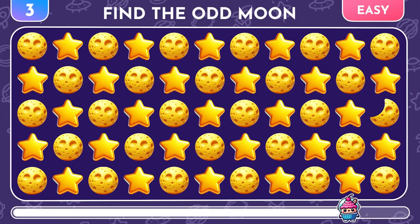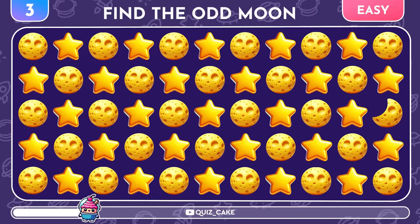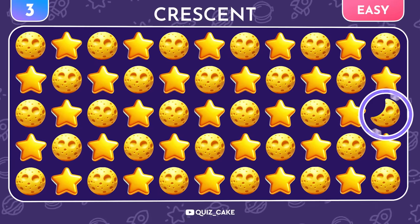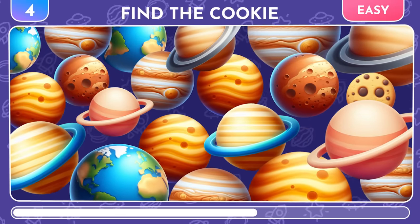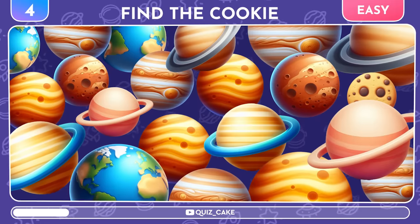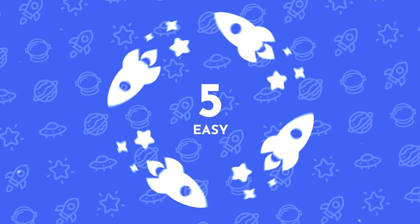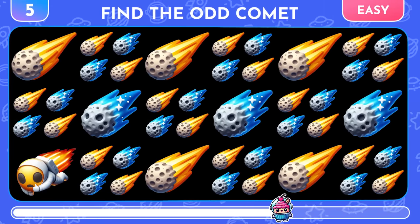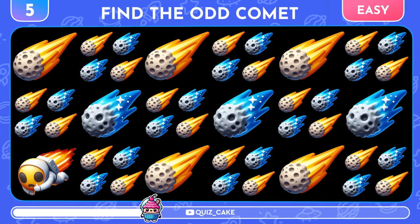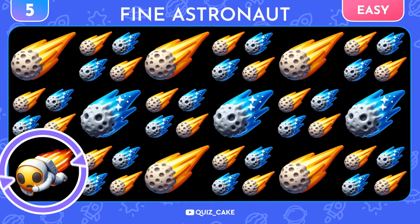Now, let's find the odd Moon emoji. Great job, it's a crescent moon! Among all the planets, try to find a cookie. Easy peasy, the cookie is right here. Time to spot the different comet. Wow, it's actually the fine astronaut. I'm fine.